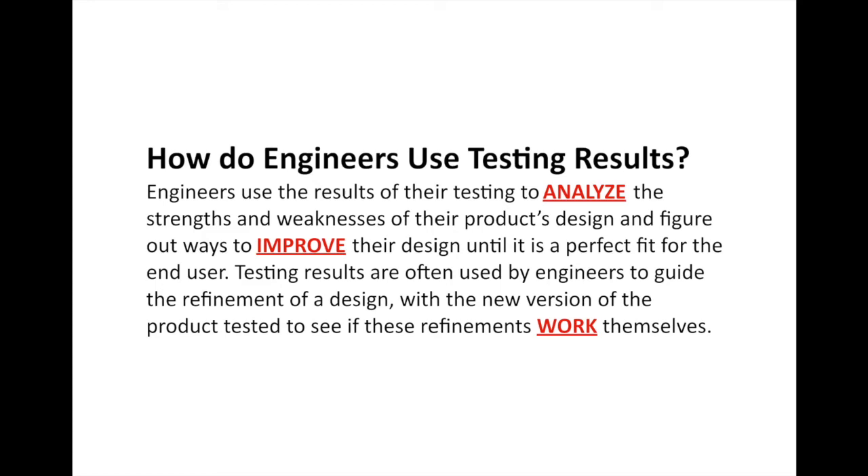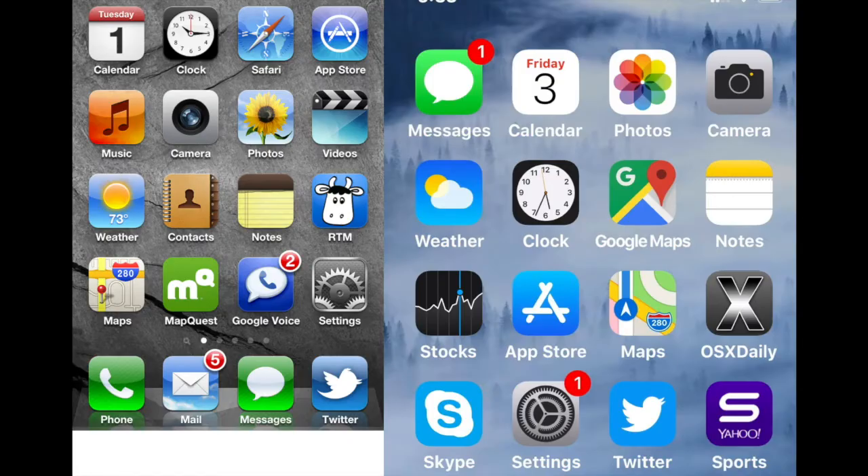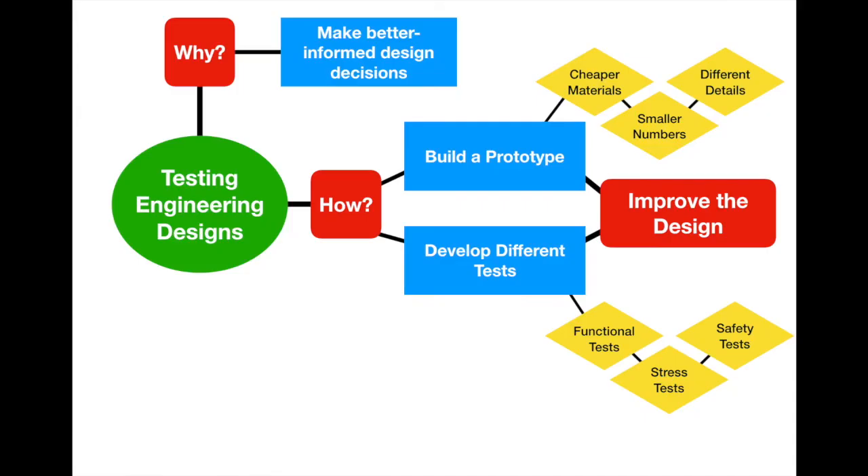Whenever you have a series of products built over the years, they build on this testing experience to get better and better. For instance, comparing the iPhone 3GS from 2009 to the iPhone X from late 2017: the screens got bigger, much higher quality, and the icon design changed from realistic-looking skeuomorphism to a much flatter design on the iPhone X — though you can see the same design influences carrying through. The whole purpose of building prototypes and developing tests is to improve the design.